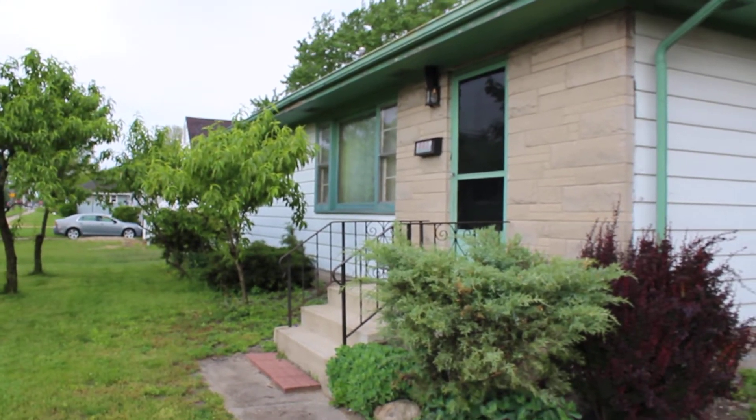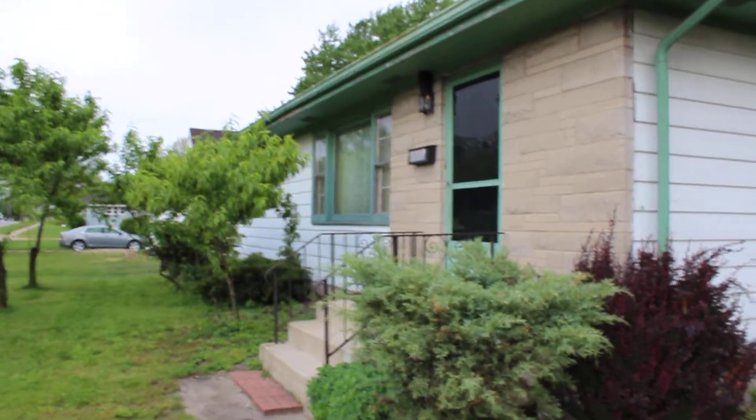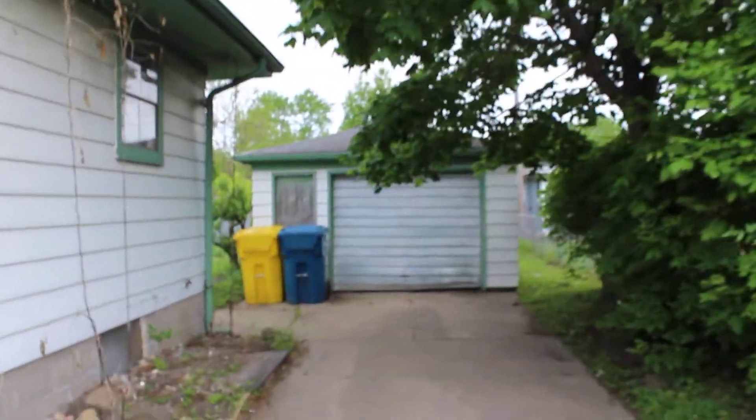This is 602 East Glen Park in Griffith. It's a three-bed, one-bath ranch. The previous owner was a big gardener, so there's lots of plants back here.